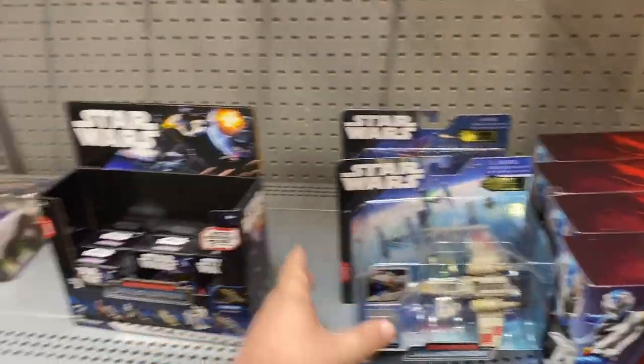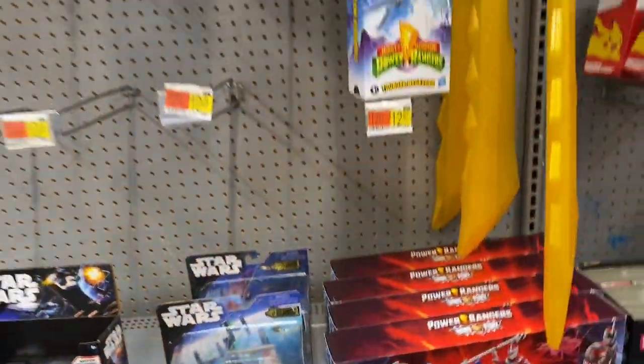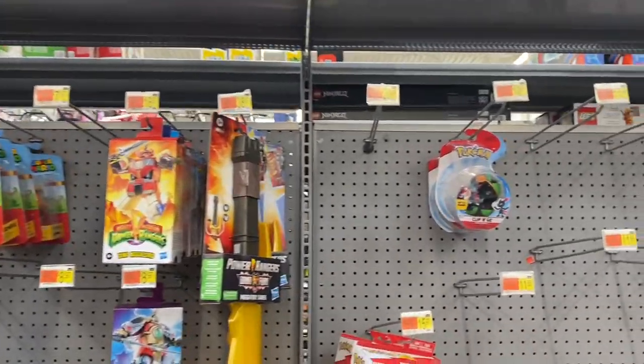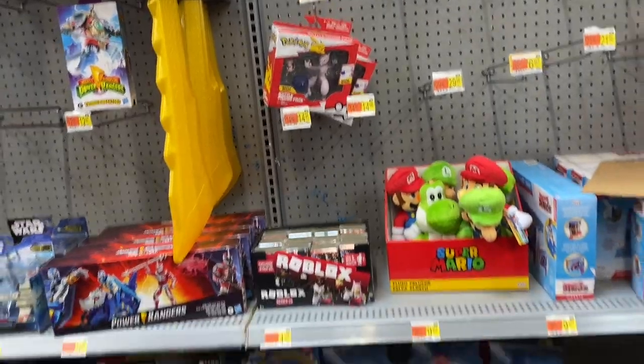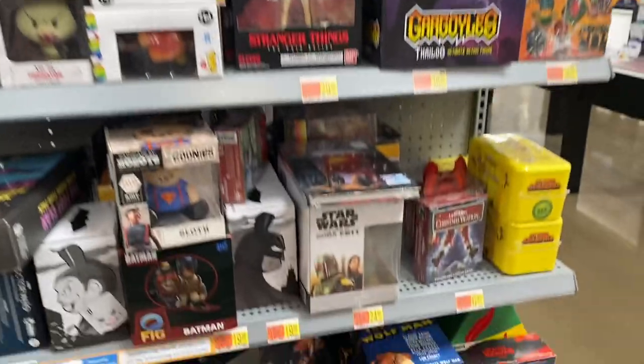I want the whole shipper — figures and all of them. If I could order it directly from McFarlane, I'd take it all. Done. Just display it full. Over here in the collectibles, we have an end cap of figures.